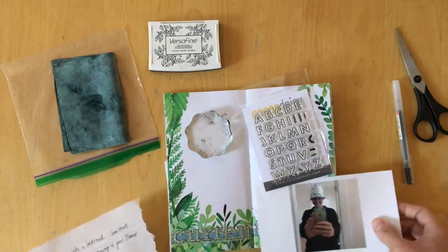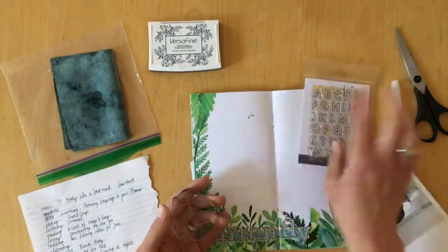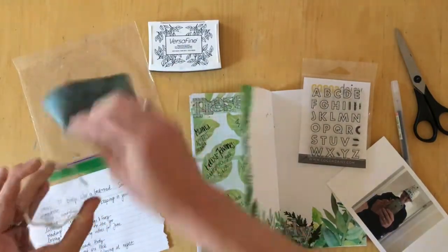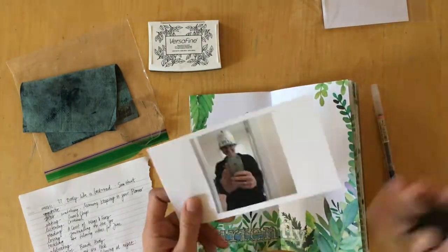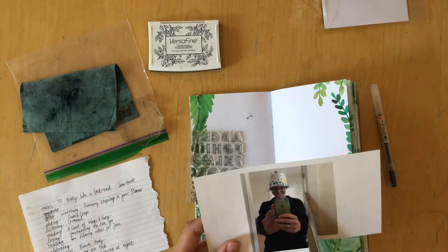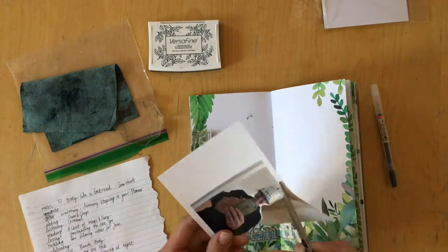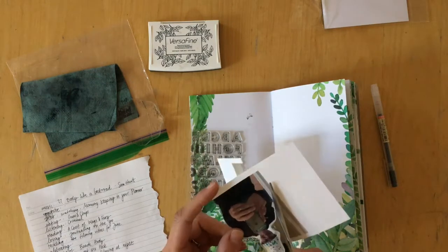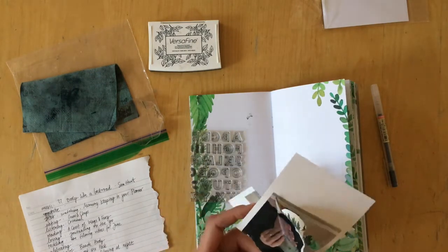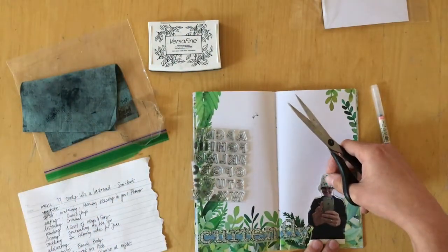And I'm working on my Currently page. If you remember and if you watch any of my videos, I am trying to do a Currently page in every journal. So that's what I'm doing here. I am using the stamp set that came in the May Planner add-on, and I'm so excited about it.